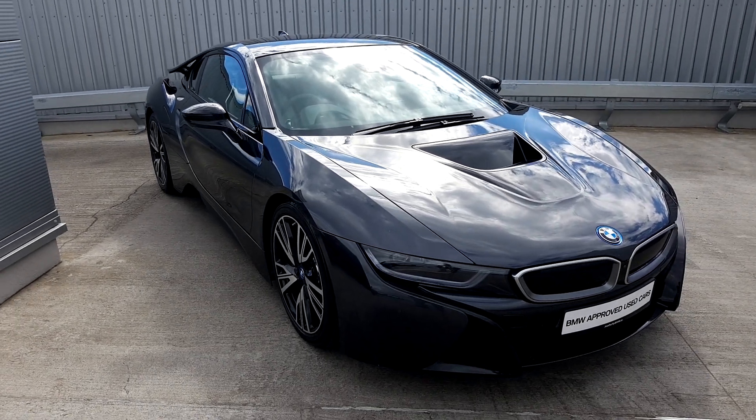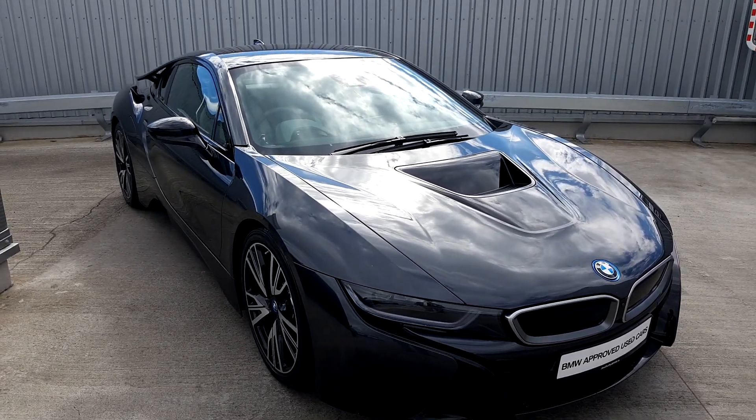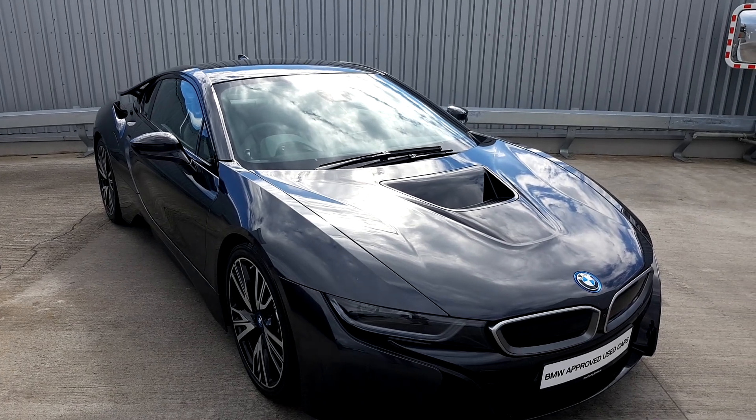Hello everyone, Alex here from Jodafi BMW again, presenting this lovely 161 BMW i8 we just brought into stock.